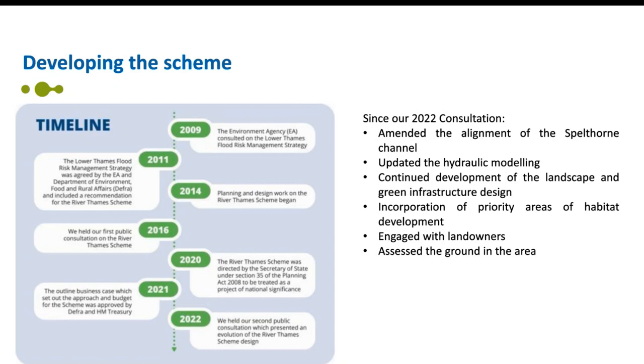We've used feedback from our earlier consultations to help us develop the River Thames scheme. Since the 2022 consultation we've been continuing our work to develop a scheme that provides the best balance of economic, environmental, community, technical and landowner considerations. We've amended the alignment of the Spellthorn channel at Sheetwalk to provide greater benefits around connectivity to green space, as well as improvements to road junctions from Sheetwalk to Chertsey Road. We've updated our Hydraulic Model and continued to develop our landscape and green infrastructure design, including additional recreational features and an active travel non-motorized footpath cycleway route.